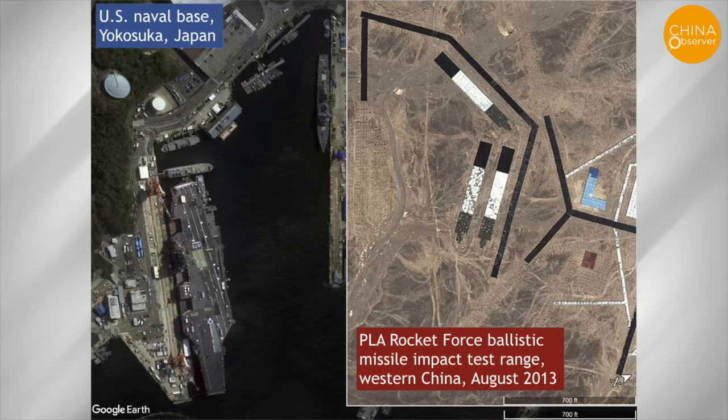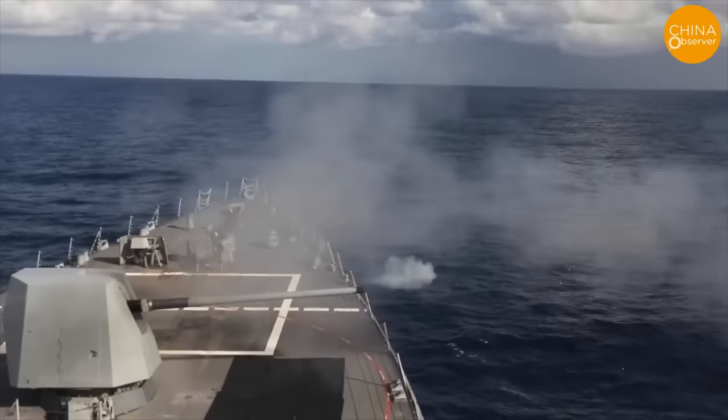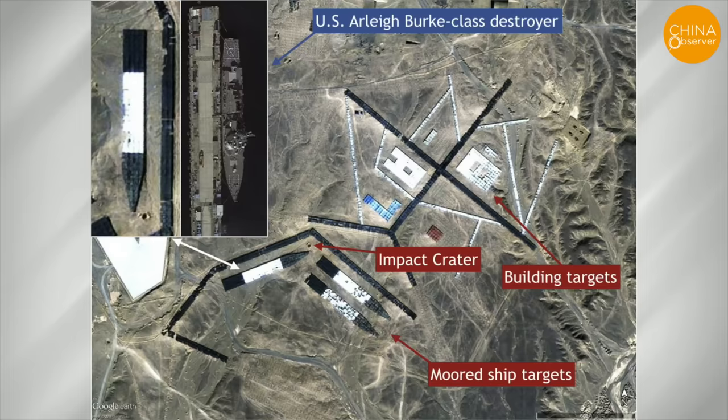But achieving such an outcome would require a surprise attack tactic. In an actual wartime scenario, U.S. warships would likely have deployed and taken measures to evade such pre-planned attacks. This image from 2013 shows the CCP conducting tests on its ability to use ballistic missiles to target ships in a harbor.